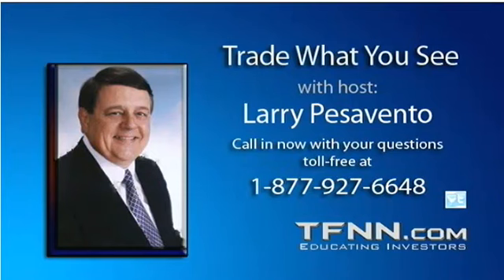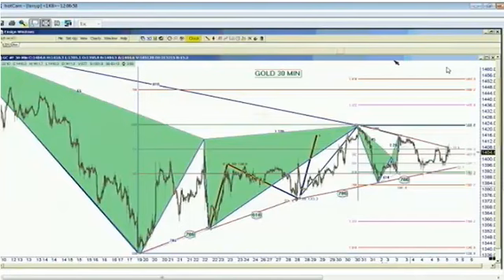I'm going to start the show today by posting into Tiger TV the chart on gold going back to May 19th, and show the bottom that occurred there where we had the double bottom down at the 1344 level.